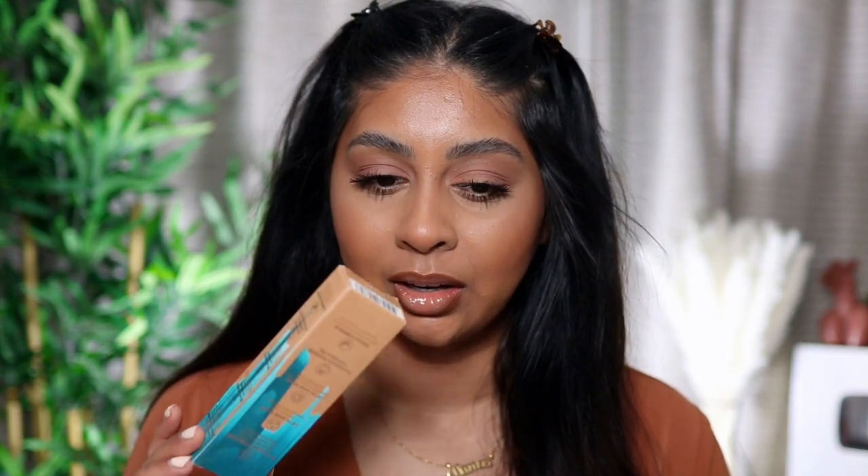It looks really smooth — no flakiness around my nose either. I paid £29 for this, which is honestly not bad for an Urban Decay product.